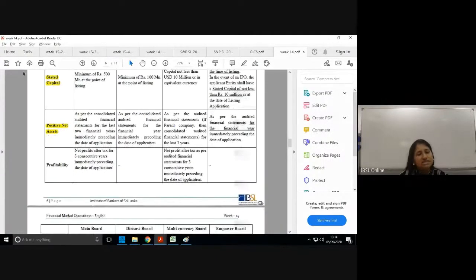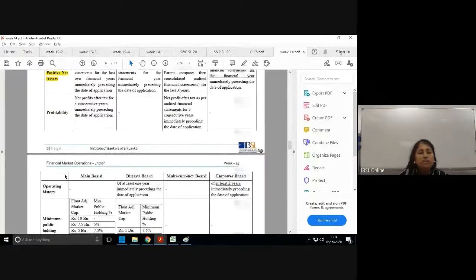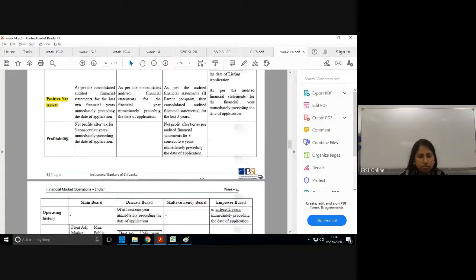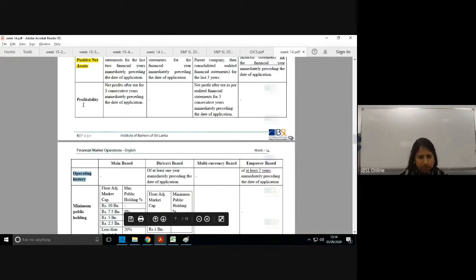Next, they consider profitability — whether the company is profit-making. For main board and multi-currency board they impose a profitability threshold, since those are more established companies. However, for the Diri Saviya and Empower boards, it's difficult to impose a profitability requirement on smaller or emerging companies, so they instead use an operating history requirement.